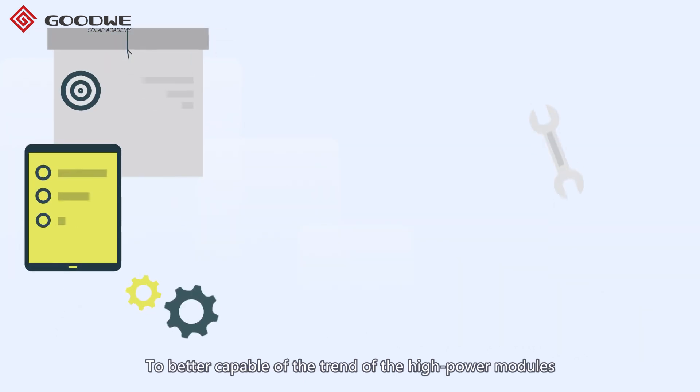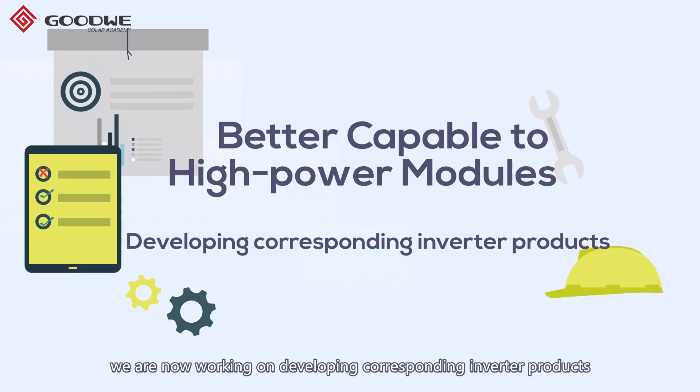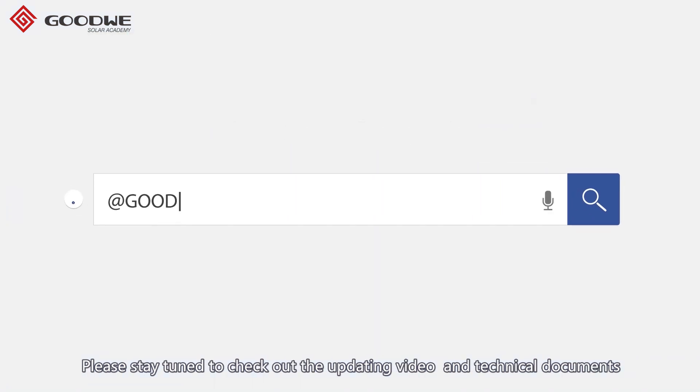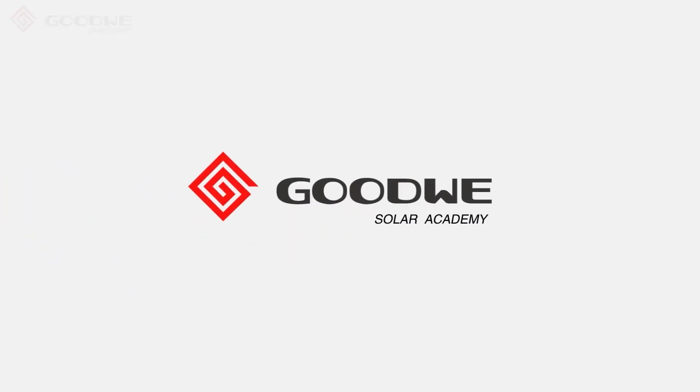To better accommodate the trend of high power modules, we are now working on developing corresponding inverter products. Please stay tuned to check out the updated videos and technical documents, or contact us to get more information.